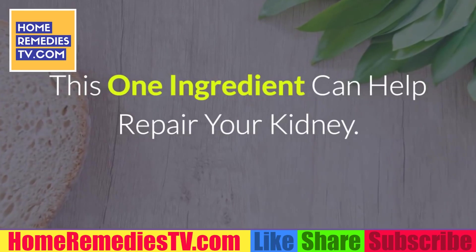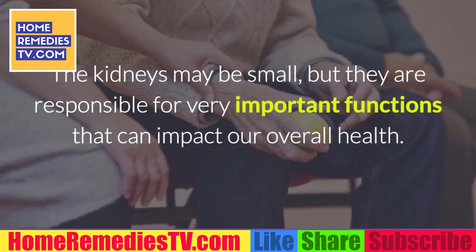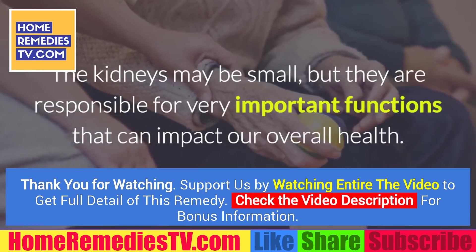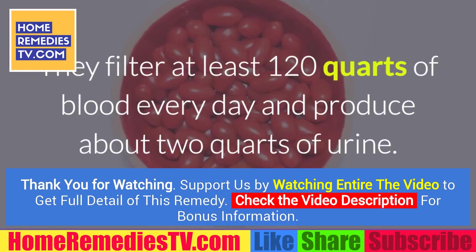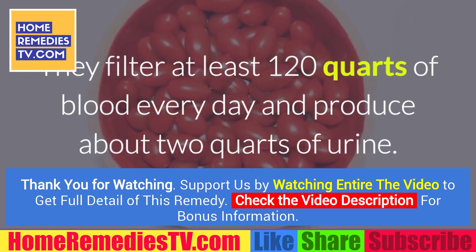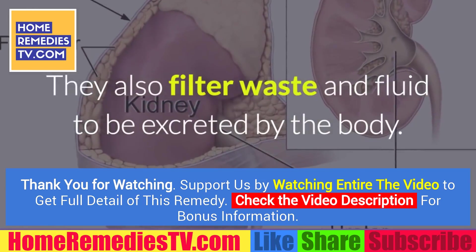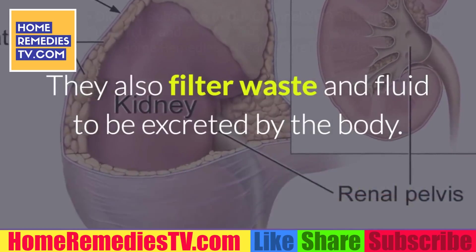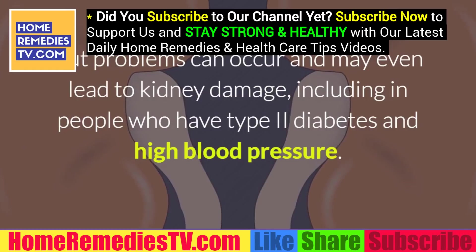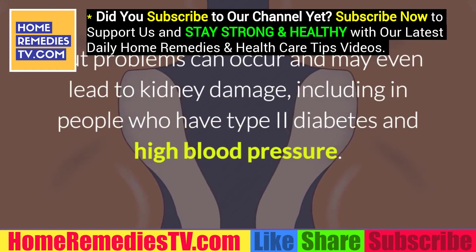This one ingredient can help repair your kidney. The kidneys may be small, but they are responsible for very important functions that can impact our overall health. They filter at least 120 quarts of blood every day and produce about 2 quarts of urine. They also filter waste and fluid to be excreted by the body. But problems can occur and may even lead to kidney damage, including in people who have type 2 diabetes and high blood pressure.